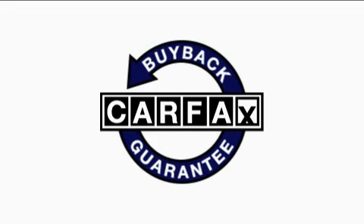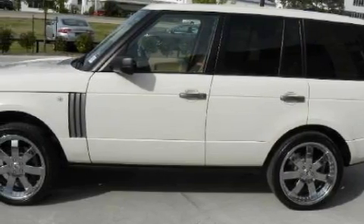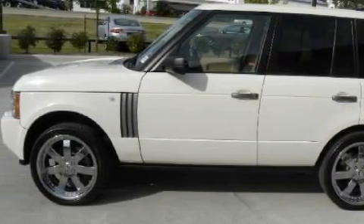This Land Rover has had only one owner, and it qualifies for the Carfax buyback guarantee. This vehicle is sure to sell fast — call and arrange your test drive today.